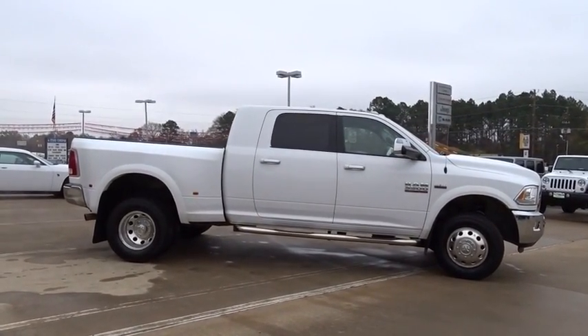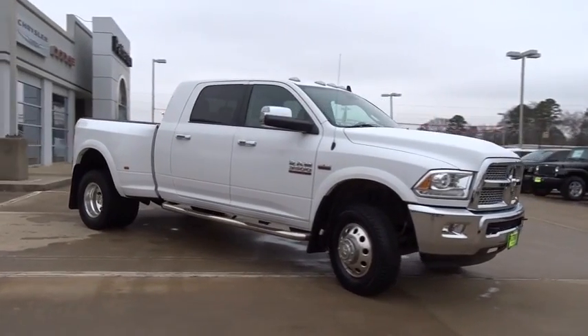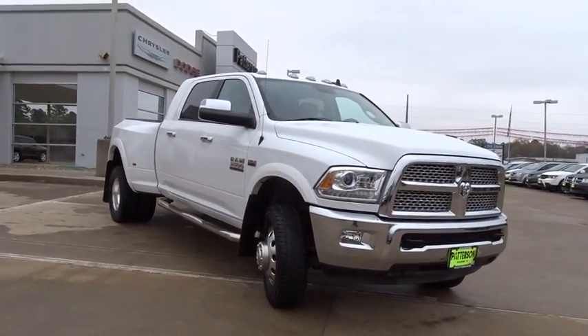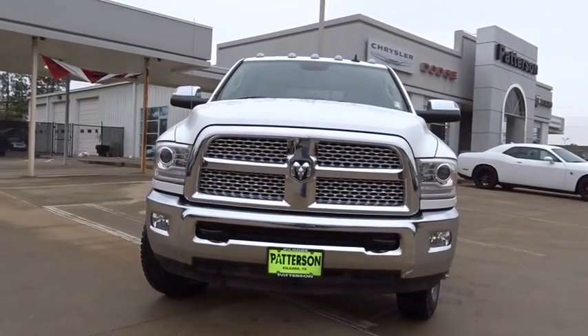Front floor mats, cruise control, aluminum wheels, universal garage door opener, auto-off headlights, premium sound system, AM-FM stereo radio, electronic stability control, passenger airbag.